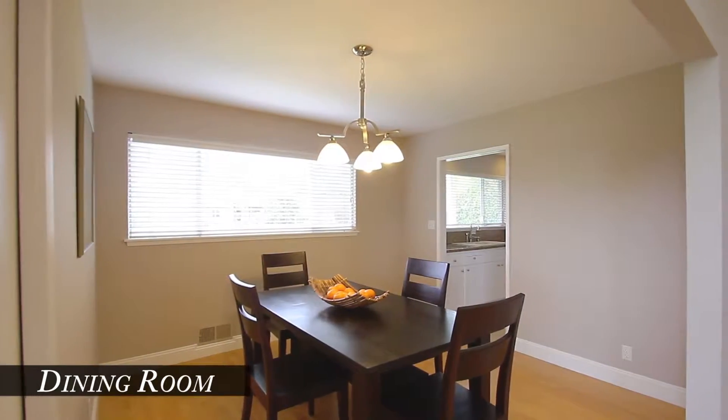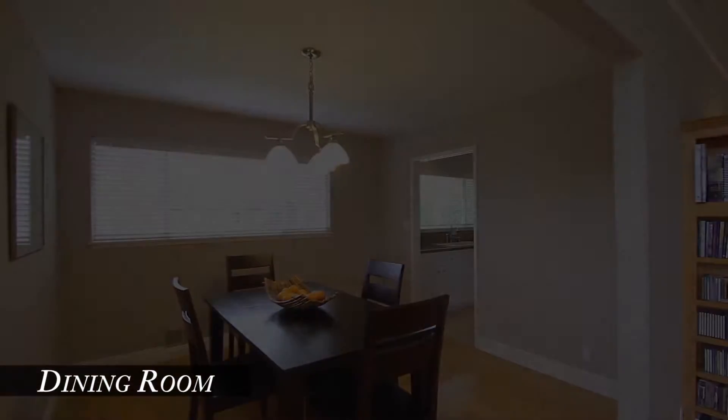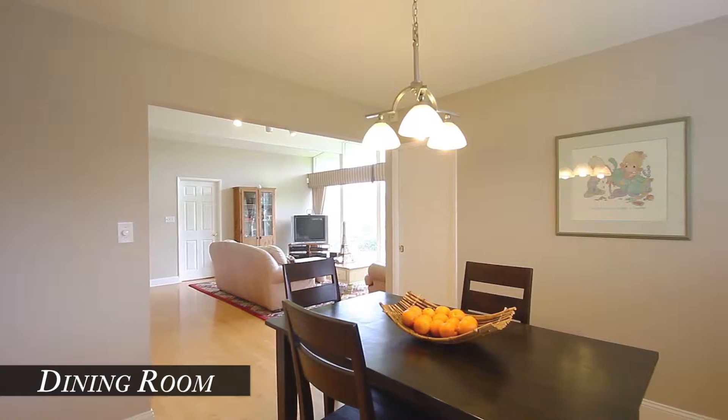Next to the kitchen is the dining room with the satin nickel chandelier. A pocket door separates a huge interior laundry room with travertine floors and a half bath.